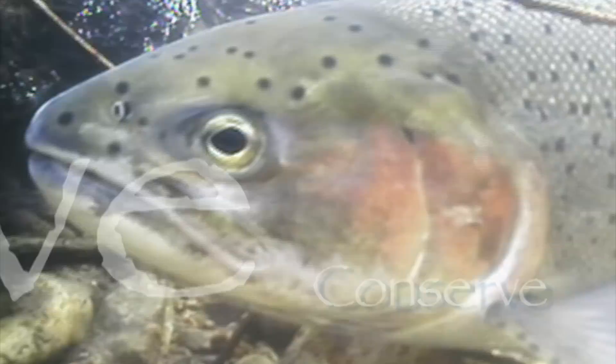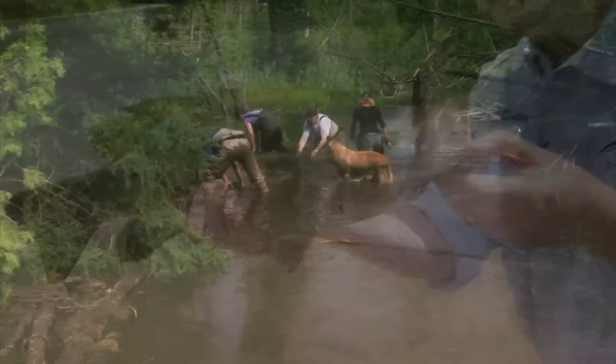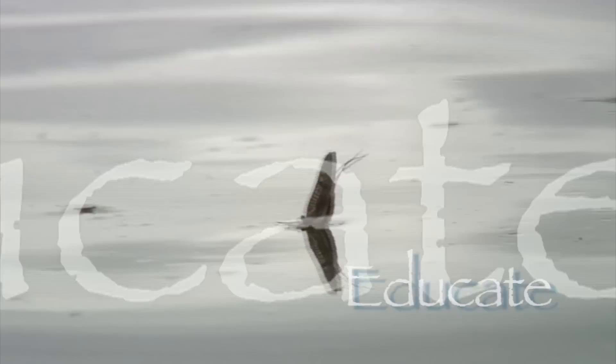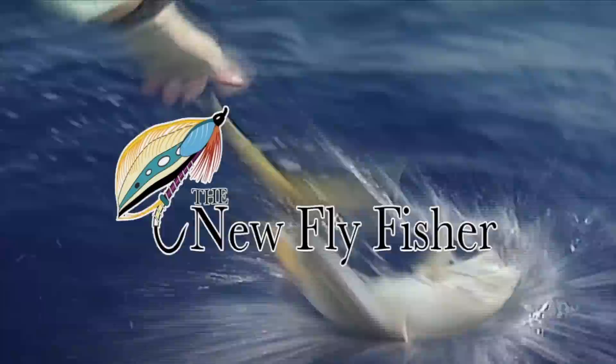Let him go back to live another day — look at that fish! We talked earlier about having optimum conditions; here we've got perfect conditions. This is a good example of the family Heptageniidae. This is why you need a lot of backing.